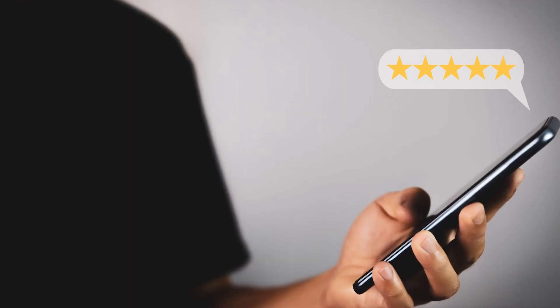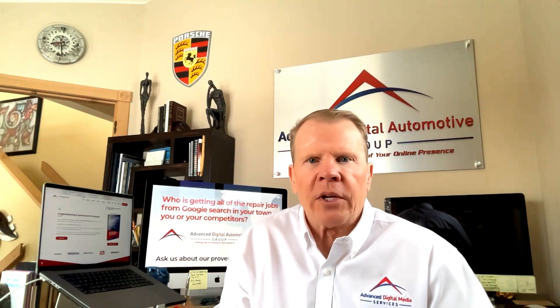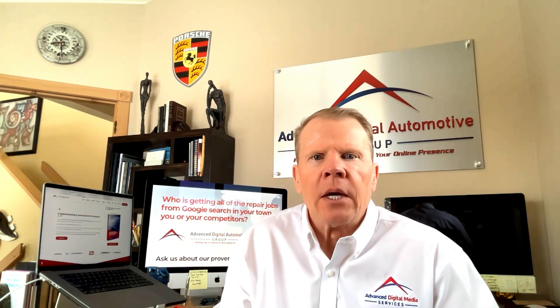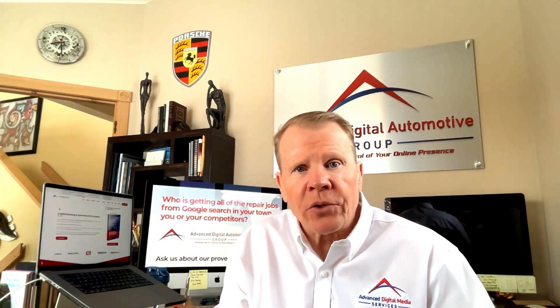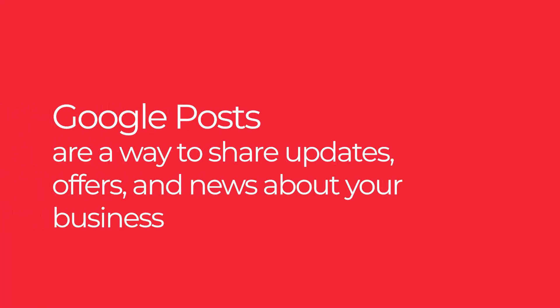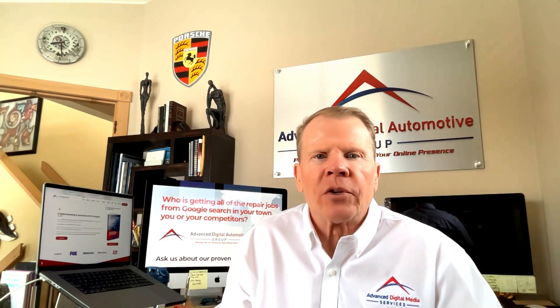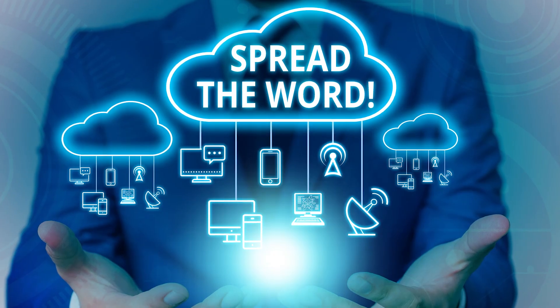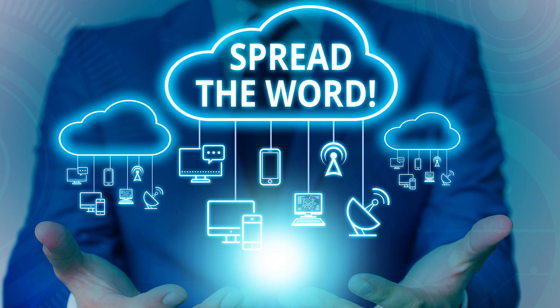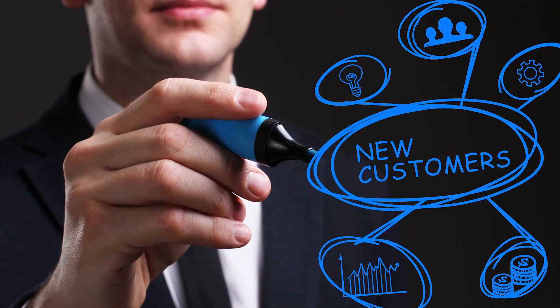The Google Business Profile listing is open to all customers — they can leave reviews, ask and answer questions, and upload photos. Additionally, your listing will get more attention when Google crawls the web if you're actively updating and posting on your Google Business Profile. Google Posts are a way to share updates, offers, and news about your business — you can use them to promote new products and services, announce sales promotions, and share upcoming events.